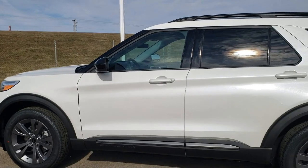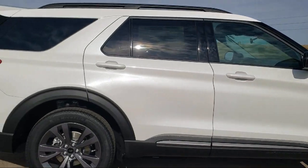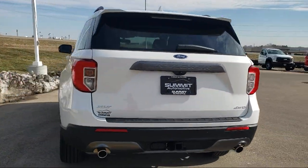It comes equipped with Ford Pass Connect, Ford Co-Pilot 360 Assist, Third Row Seating, Rear View Camera, and the XLT Sport Appearance Package.